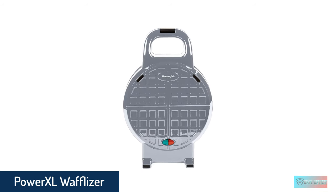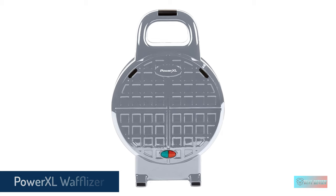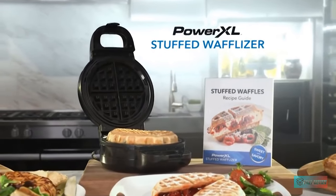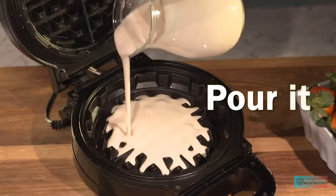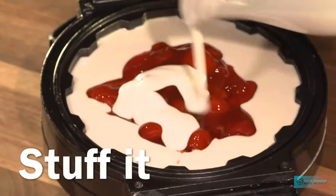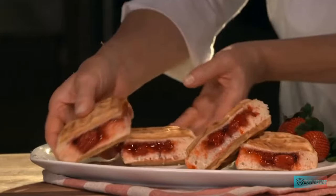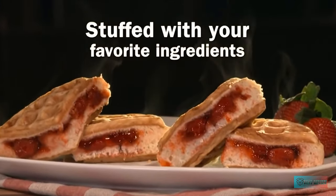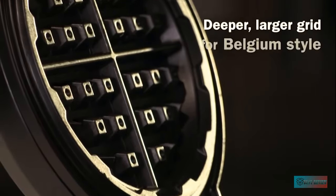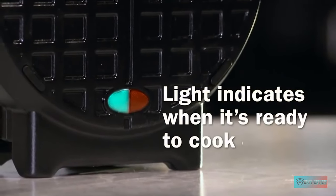Number 5: PowerXL Waffleizer stuffed waffle maker. This waffle maker impressed our analysts when we recently tested it for our 2021 kitchen gear awards. It produced the biggest, fluffiest waffles we've ever seen. We used Nutella to stuff the waffles in our tests, which evenly dispersed from the center of the waffle into every quadrant. The interior of the resulting waffles were warm and tender while the exterior was crisp and held its shape.